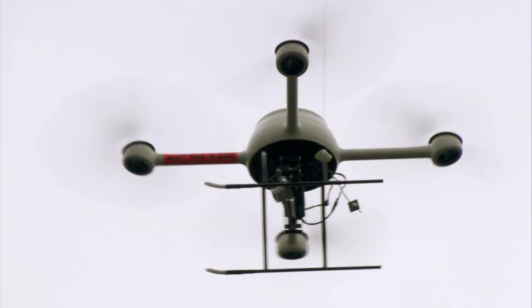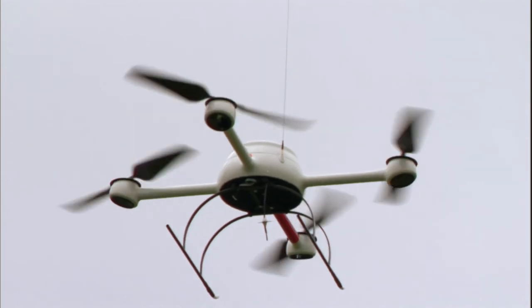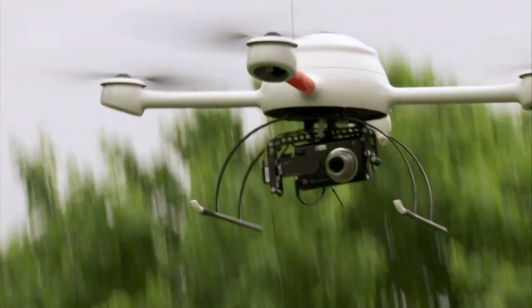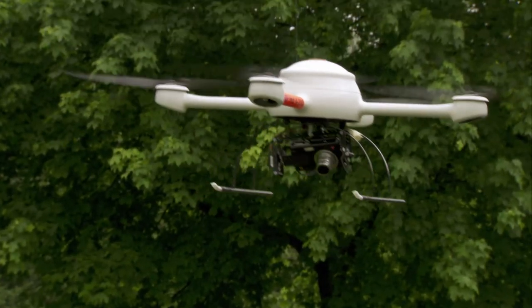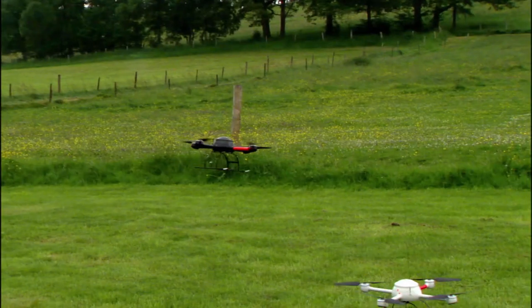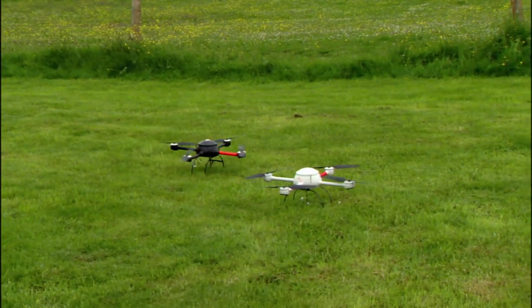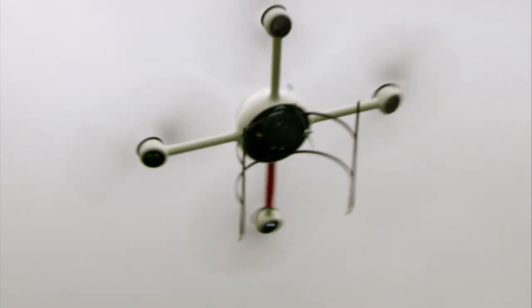The design challenge is to keep the craft super light and whisper quiet, airborne and stable, all while transporting an HD camera. And to avoid losing it, program it to come home on its own when low on power and land safely.